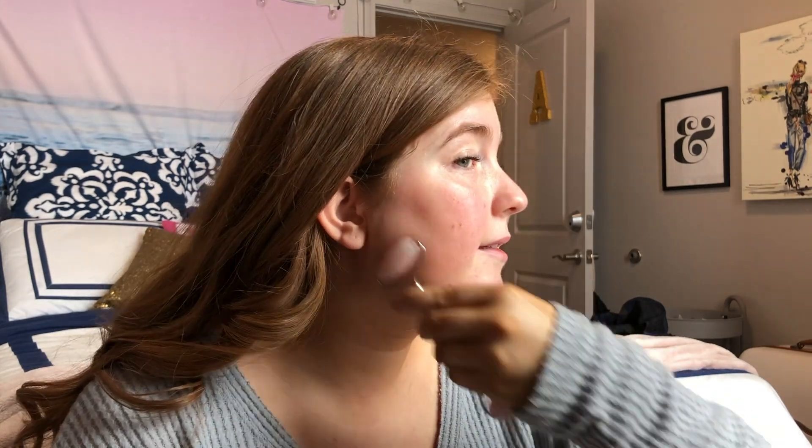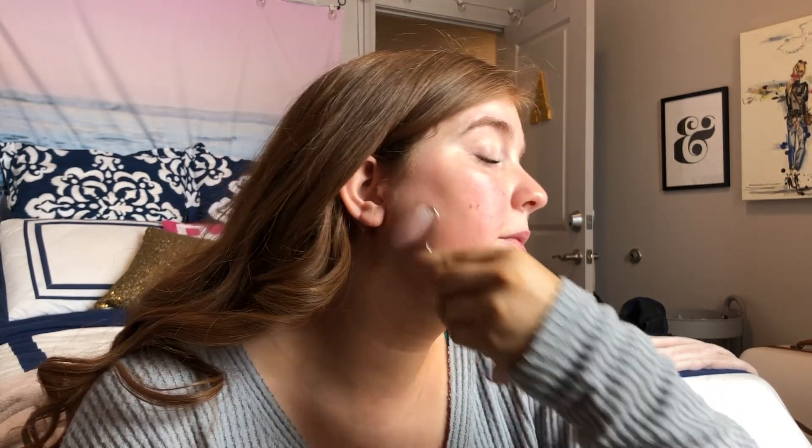Right now I'm going to put on my Summer Fridays Jet Lag Mask. I'm kind of using this as a primer, but it's more so a moisturizer for underneath my eyes, and then I bring it all around my face. As an extra bonus, I'm going to add the Herbivore Rose Quartz Roller — this is super cold because I had it in my cooler, but it's so nice for your capillaries and lymphatic drainage.